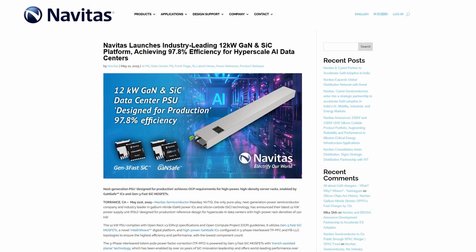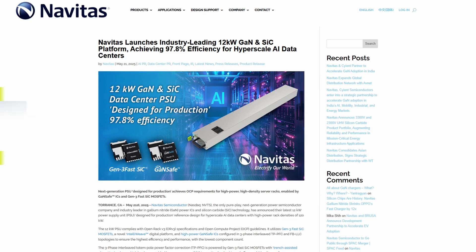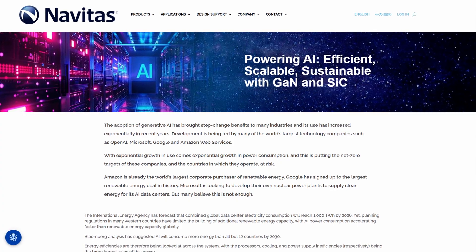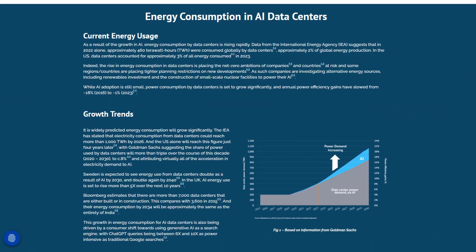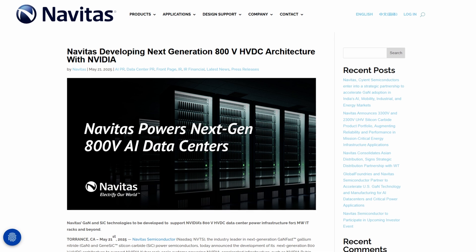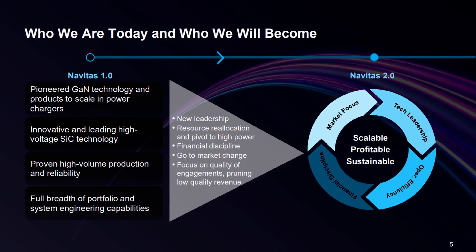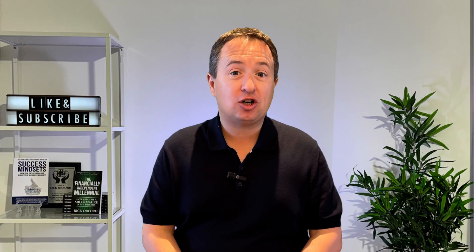This breakthrough means GaN can now handle those voltages, allowing EV chargers and converters to be smaller, lighter, and more efficient. By leveraging wide bandgap materials, Navitas is addressing power and efficiency limits in both electric vehicles and large-scale AI infrastructure — reducing fast charging times in EVs and lowering total power losses in AI data centers. Navitas also announced an 800-volt DC architecture for next-generation AI platforms developed alongside NVIDIA, signaling a shift where power technology becomes a core performance driver in AI infrastructure, not just a supporting component.